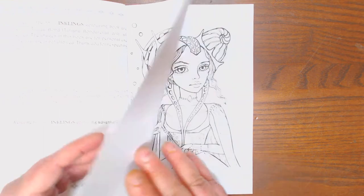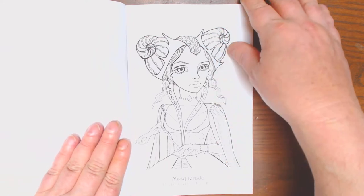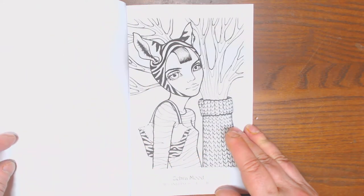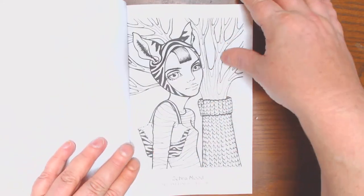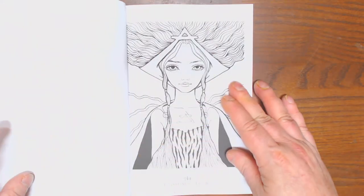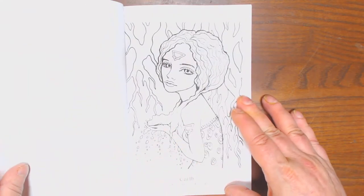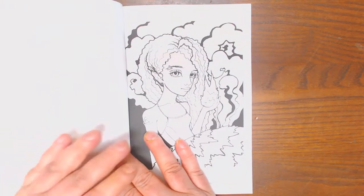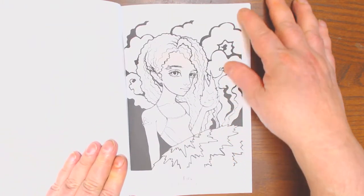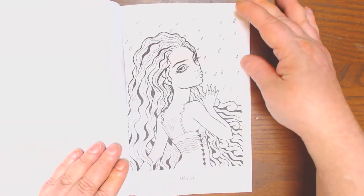This is Zoe Dean. These are some of her favorites that she picked out for the mini version — Masquerade, Subra Move, Air, Earth, and more beautiful illustrations. Fire, Water.